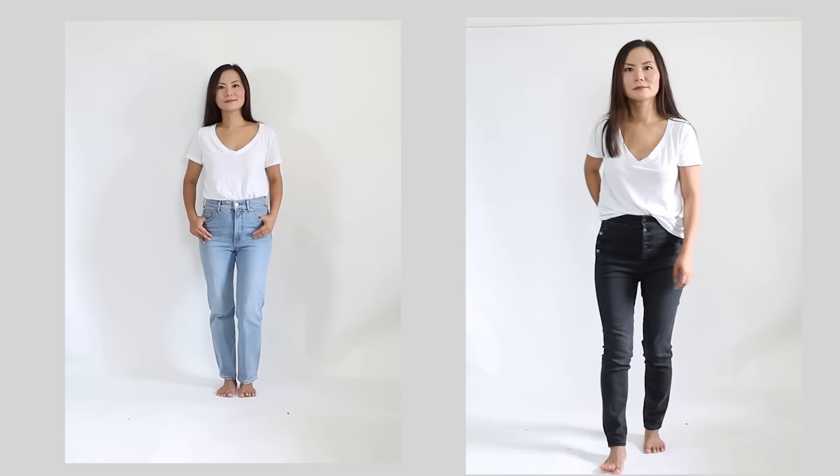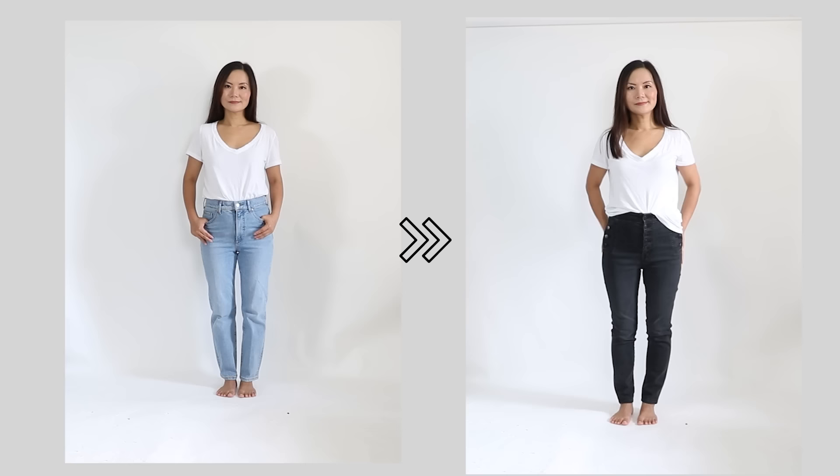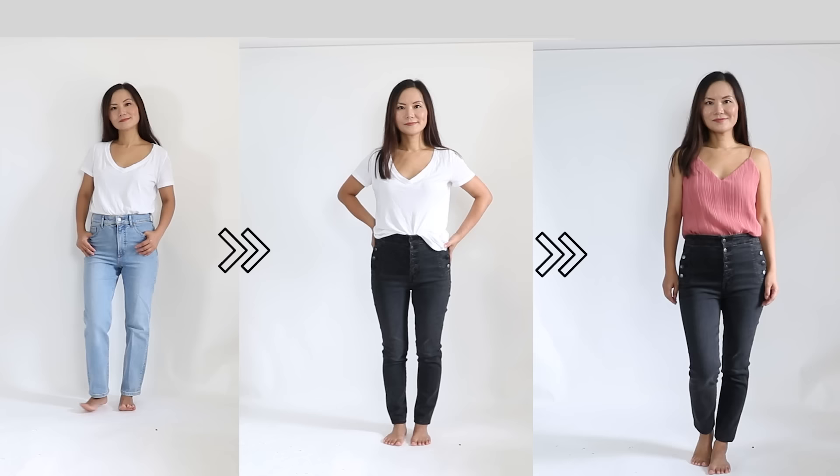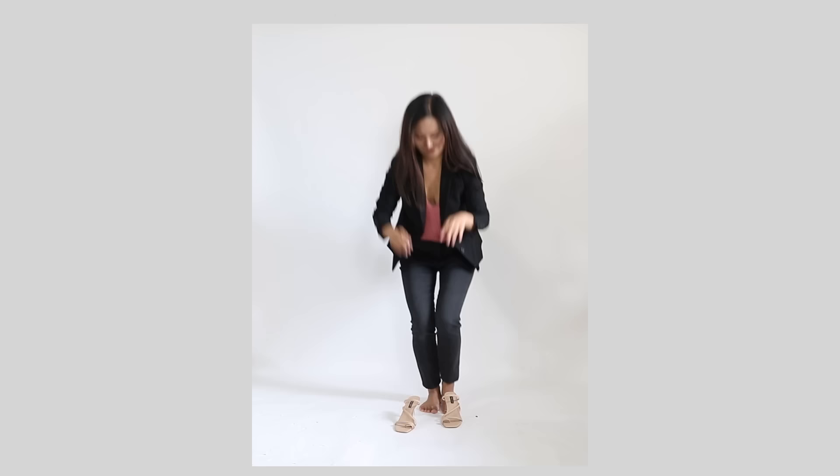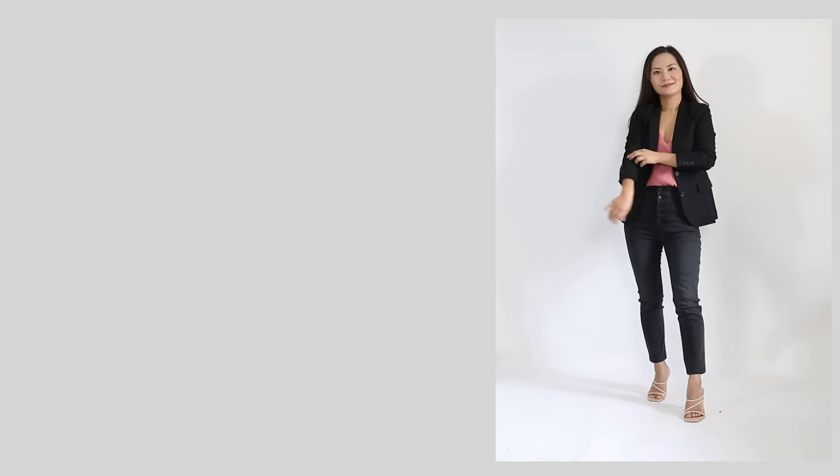If you want to take it up a notch, change your mom jeans to dark wash denim or black jeans — this is dressier. Switch the white t-shirt to a camisole for a more feminine combination. Now put on your black blazer and pair with strappy sandals.